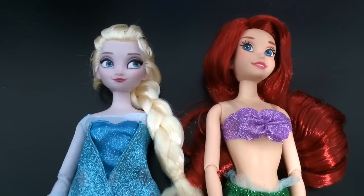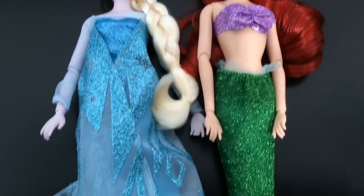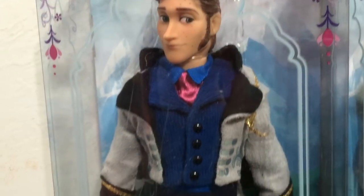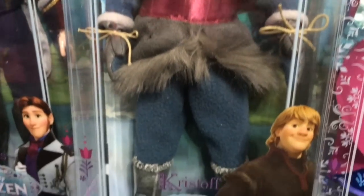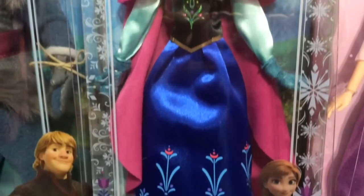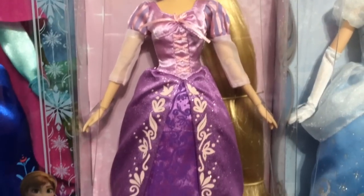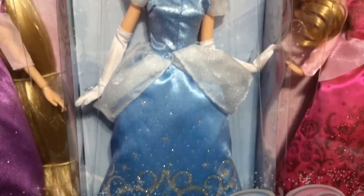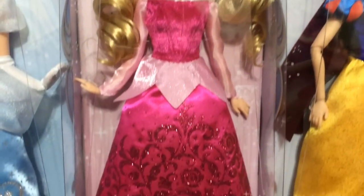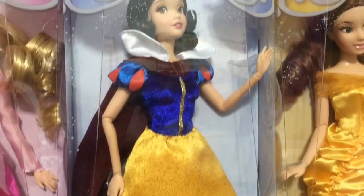And here are some of my other Disney Store dolls. I have Elsa and Ariel, and they are both out of the package. And then we have Hans from Frozen, and Kristoff and Anna. Next up is Rapunzel, then classic animated movie Cinderella — not the newer one. Then we have Aurora from Sleeping Beauty, here is Snow White, and finally here is Belle in her gold dress.